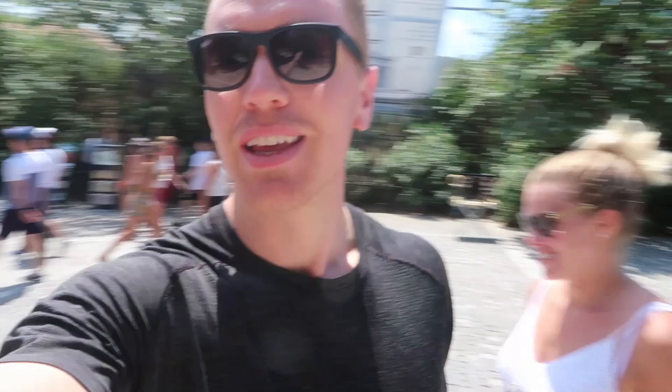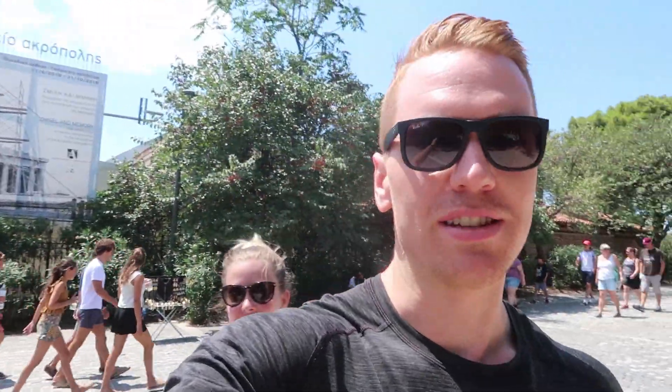Good morning from Athens! We're about to go up to the Acropolis and the Parthenon. Brad is here now too — you'll see him for the next two weeks. He's here to join us for our trip, guest starring on the blog. And we're gonna be touring around Athens for the day.